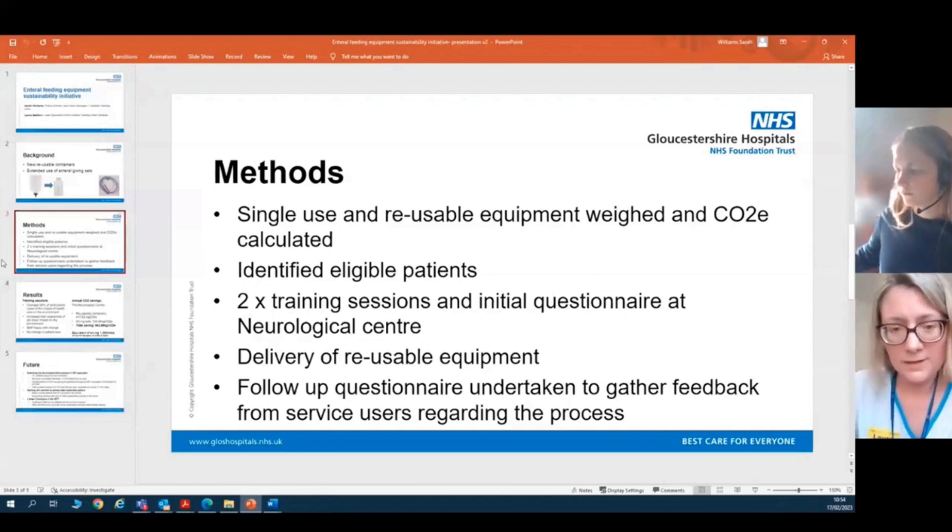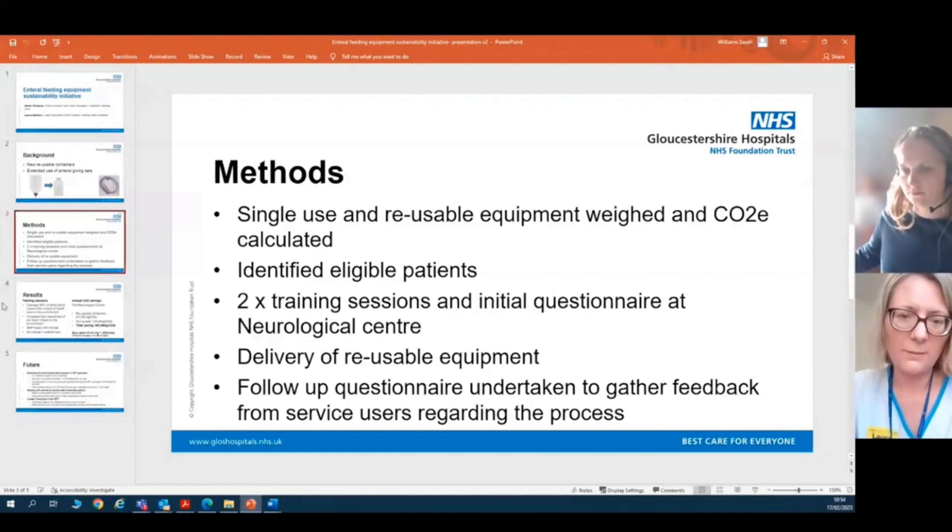We then arranged delivery of the reusable equipment at a time where they could make the change, and followed this up with a questionnaire to the staff and carers to gather feedback on the process as a whole and how usable the new equipment was.